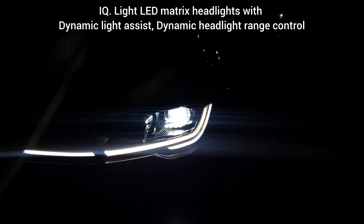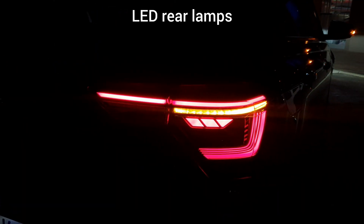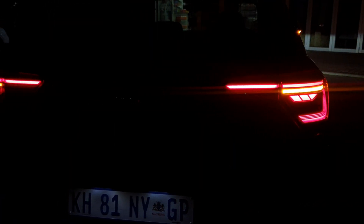Welcome back to Switcher South Africa. Today you guys don't see me but trust me you will know I'm here. I'll be demonstrating how the lights on this Volkswagen Polo Life work, and more especially the headlamps.